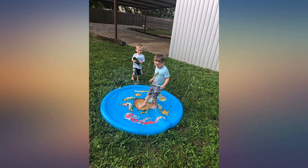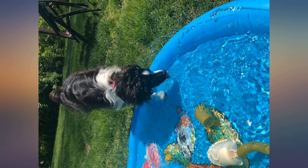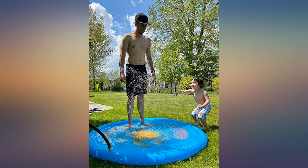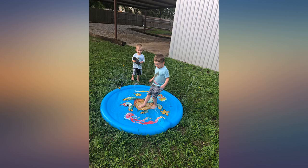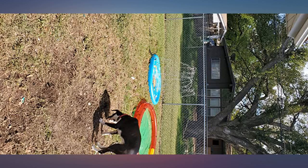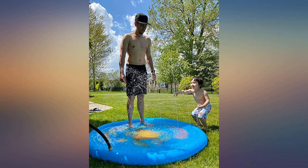Also got a free jumbo slime kit upon receiving the splash pad. Tried it yesterday — our first hot day in Michigan. It was an entire afternoon of fun for my 2-year-old, turning 3 next month. He would not get out of the splash pad even after my husband turned off the water. He just kept playing with the puddle of water — lol. Love the size!